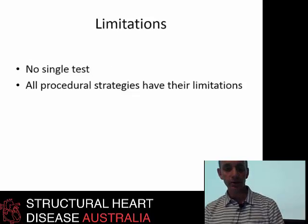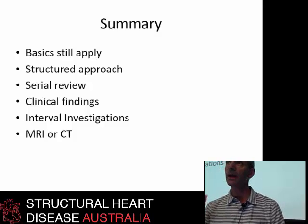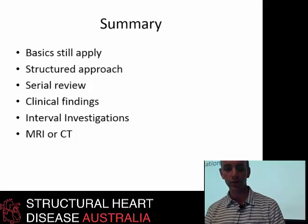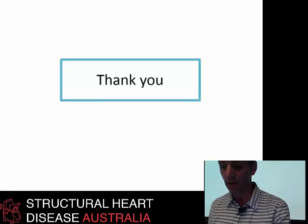We don't have a single test at the moment — all our solutions and investigations have limitations. The basics still apply for this group of patients: you need a structured approach and serial review. For any one patient, review them on a serial basis to see if they're clinically deteriorating, both in terms of investigations and clinical history. And that's all I have about pulmonary valve replacement. Thank you.